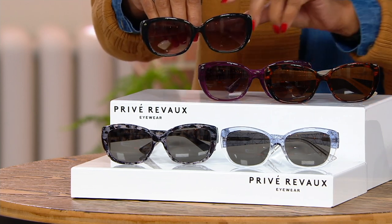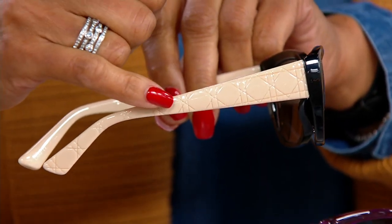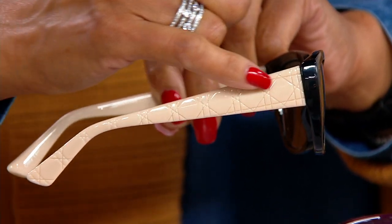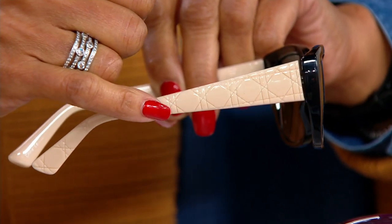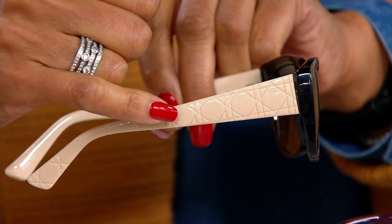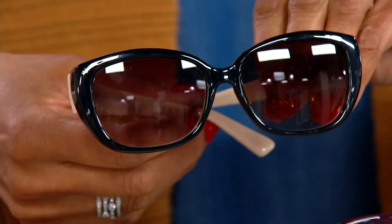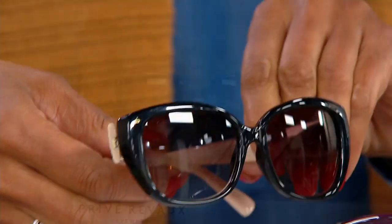First is the black beige, and I'm turning it so that you can see the arm — because remember when I said they look like expensive designer sunglasses? This is the sort of thing you see in expensive designer sunglasses: that almost quilt-like detail on the arm done in that gorgeous cream that looks like ivory. And then you've got the piano lacquer black with the gradient lens. So that is black beige.